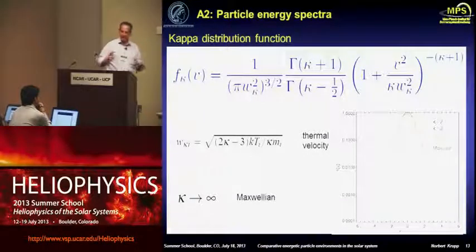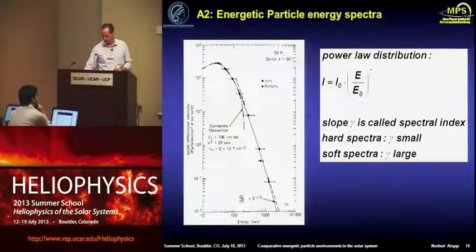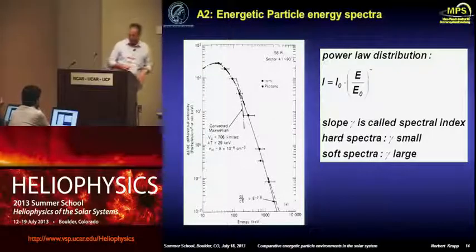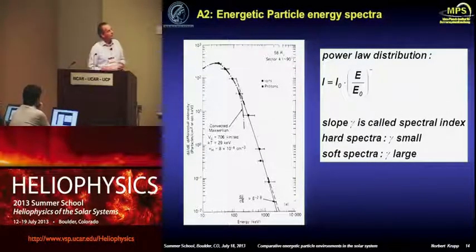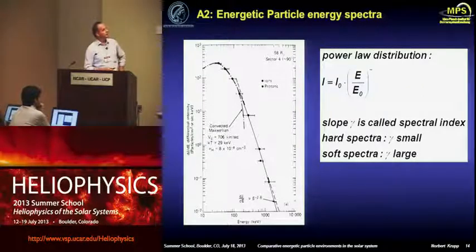In order to understand what you can derive from energetic particle measurements, the kappa distribution function is something you have to deal with — it becomes a Maxwellian if kappa goes to infinity. For the energetic particle range above a couple of hundred keV, we normally use a power law where we only have to deal with the gamma coefficient. This slope is called the spectral energy spectral index, which can be very helpful to determine if there are acceleration mechanisms going on in the heliosphere or in planetary magnetospheres.